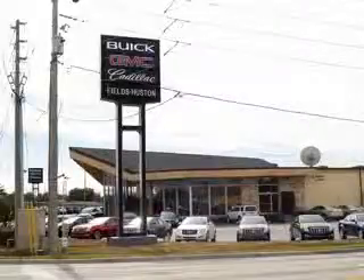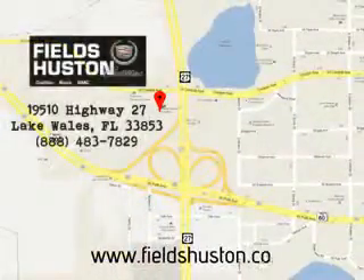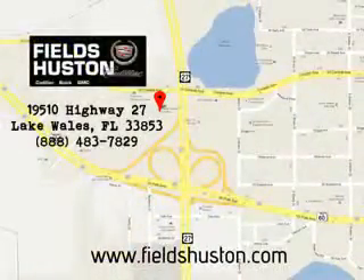Enjoy the drive and have peace of mind in this 2011 GMC Terrain. See us at Fields Houston Cadillac GMC today. Fields Houston — the people you know and trust — appreciates the opportunity to be your preferred dealership. Call or stop by today, or visit us online at www.fieldshouston.com.